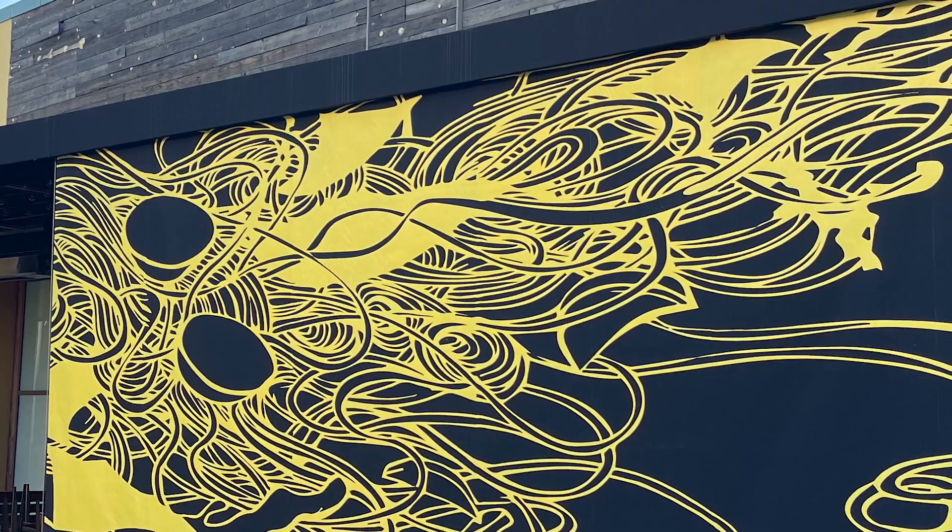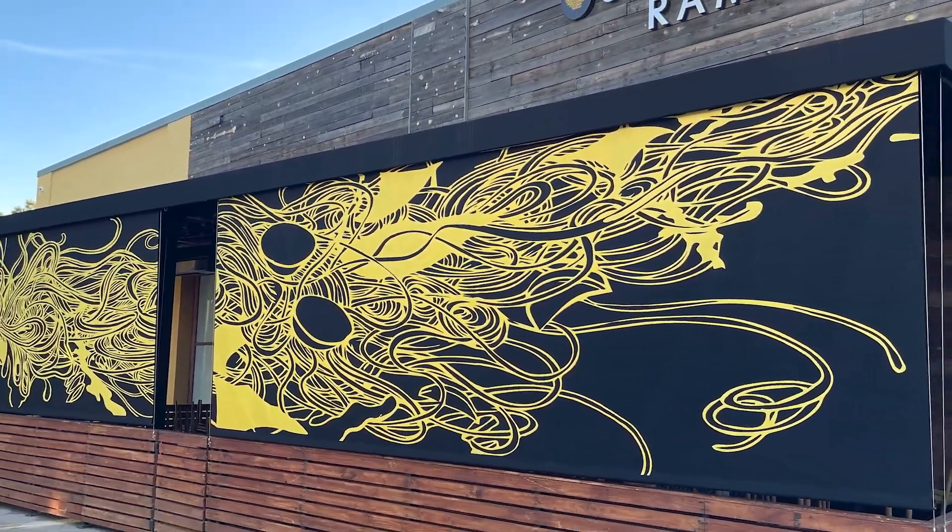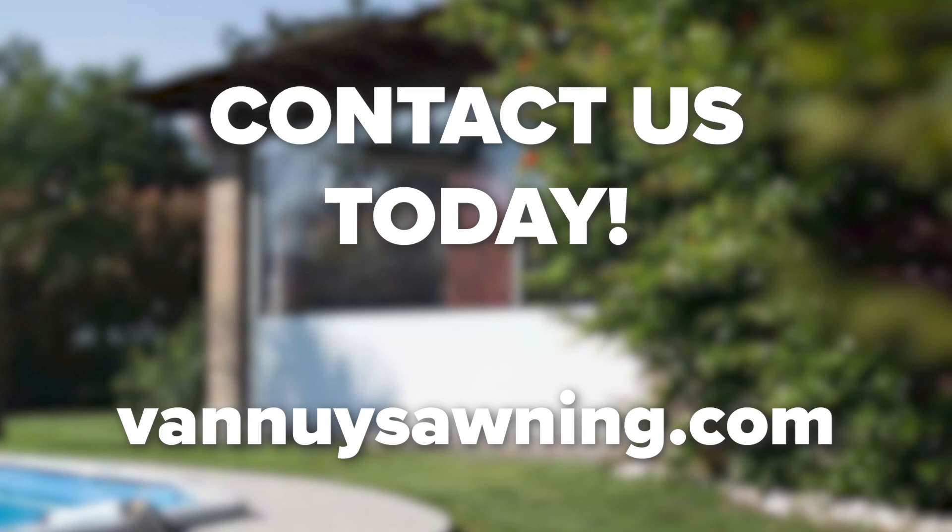With our exterior solar screens, you can enhance your outdoor living experience while adding value to your property. And with a warranty of 5 years on the frame and motor and 10 years on fabric, we stand by the quality of our products. Don't just imagine the possibilities — experience them. Contact Van Nuys Awning today and let us transform your outdoor living space.